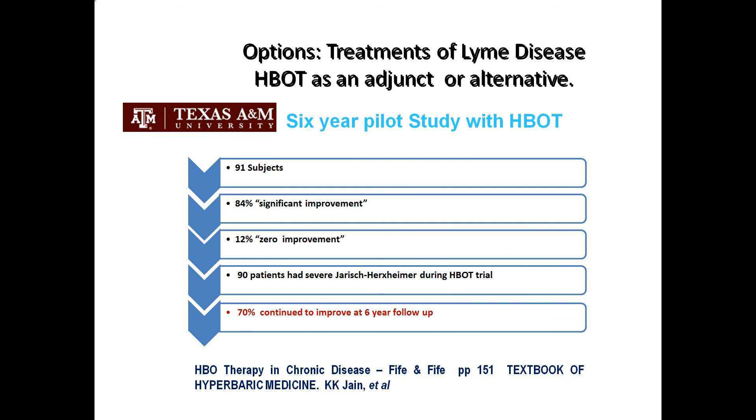A father and daughter scientific detective team did a pilot trial at Texas A&M. They found 91 patients, and in a six-year pilot study with hyperbarics, they put these 91 patients in a hyperbaric chamber twice a day for 20 days. 84% of them said they felt significant improvement at the end of 20 days. 12% — about 10 patients — said they felt nothing.